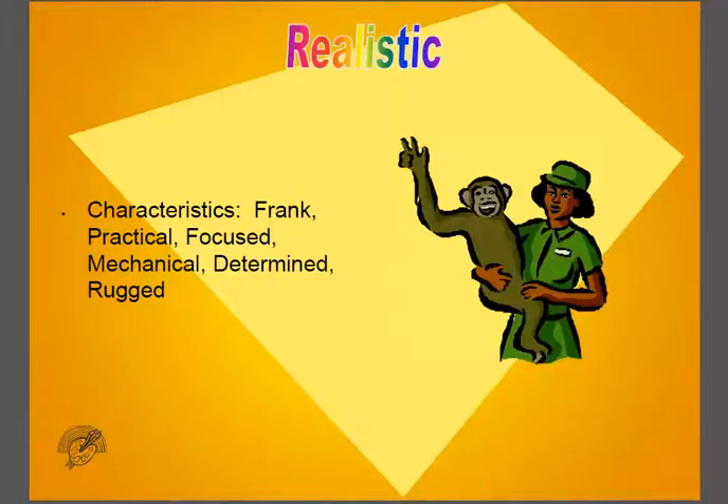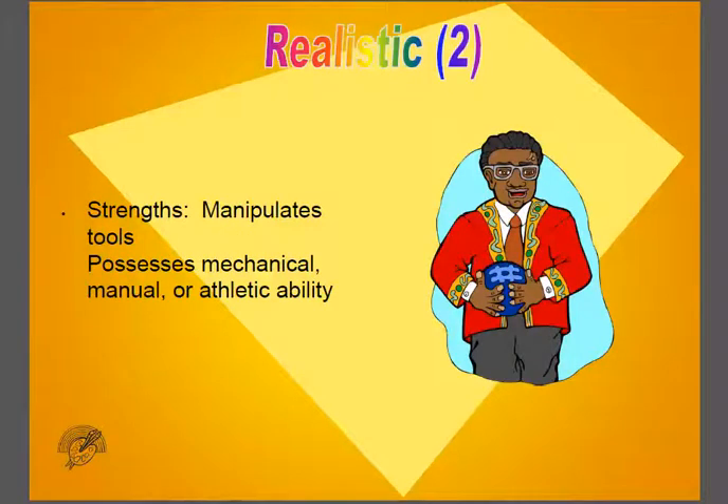More about the Realistic type. Realistic types are frank, practical, focused, mechanical, determined, and rugged. They like to manipulate tools. They possess mechanical, manual, or athletic ability.